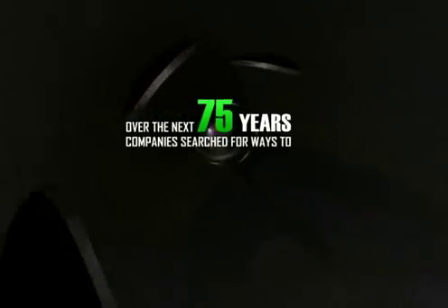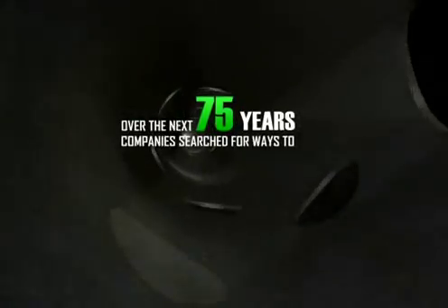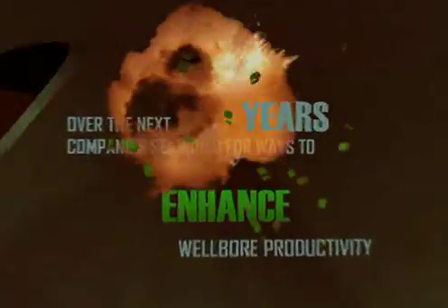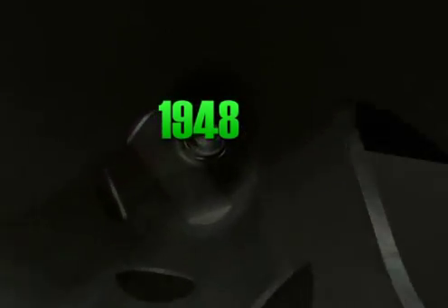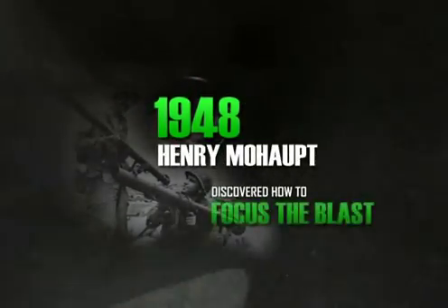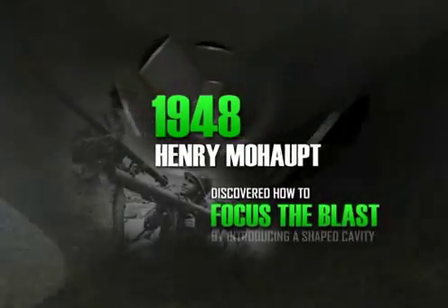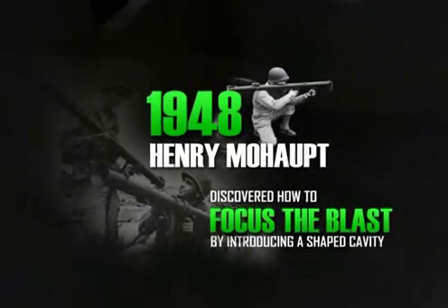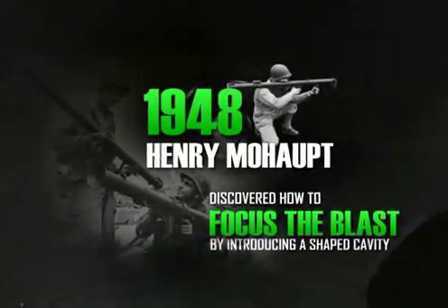Over the next 75 years, hundreds of companies from around the world searched for ways to enhance wellbore productivity through gun perforating technology. In 1948, Swiss engineer Henry Mohopt discovered how to focus the blast of a high explosive by introducing a shaped cavity. Mohopt's first application, the bazooka, was a military success.